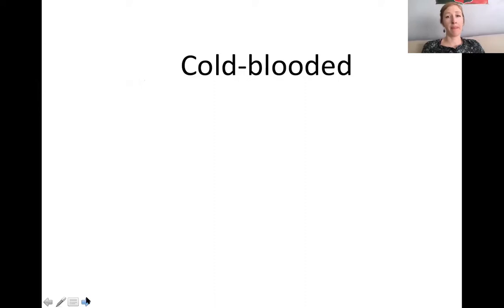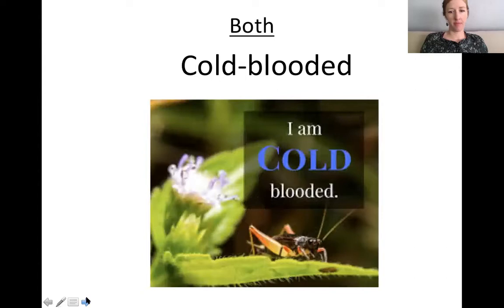Which one is cold-blooded? Both. Remember, that means their body temperature changes with the environment. So if they're in a hot environment, their body temperature goes way up. If they're in a cold environment, it goes way down. Our temperatures stay mostly the same — we are warm-blooded.